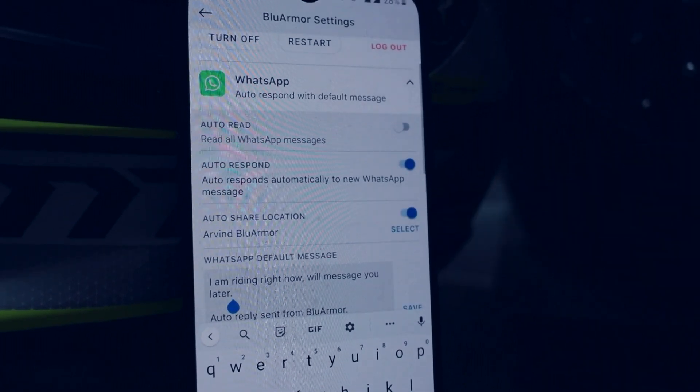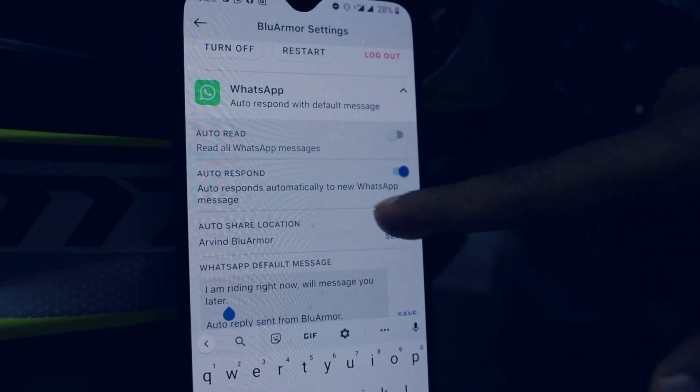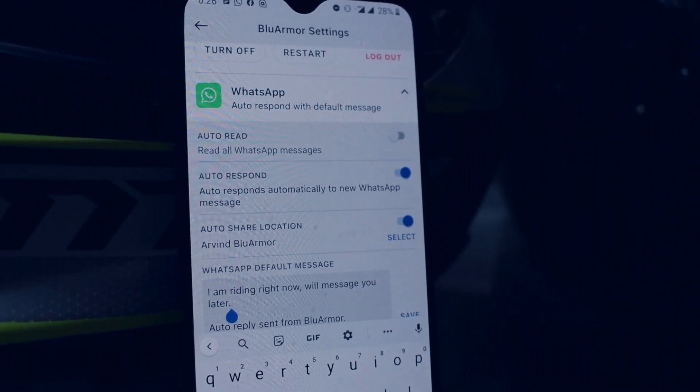The third option is auto share location. In this feature, you can select one contact to which your live location will automatically be shared as soon as that person messages you.